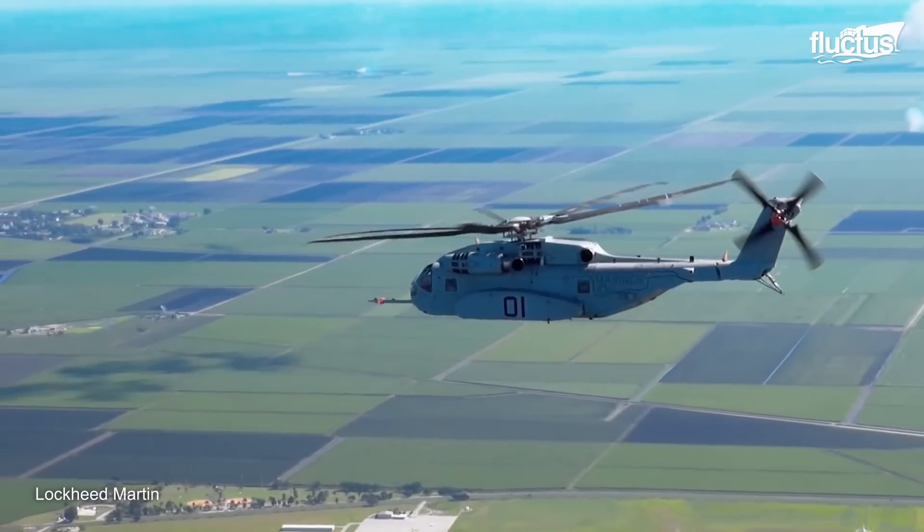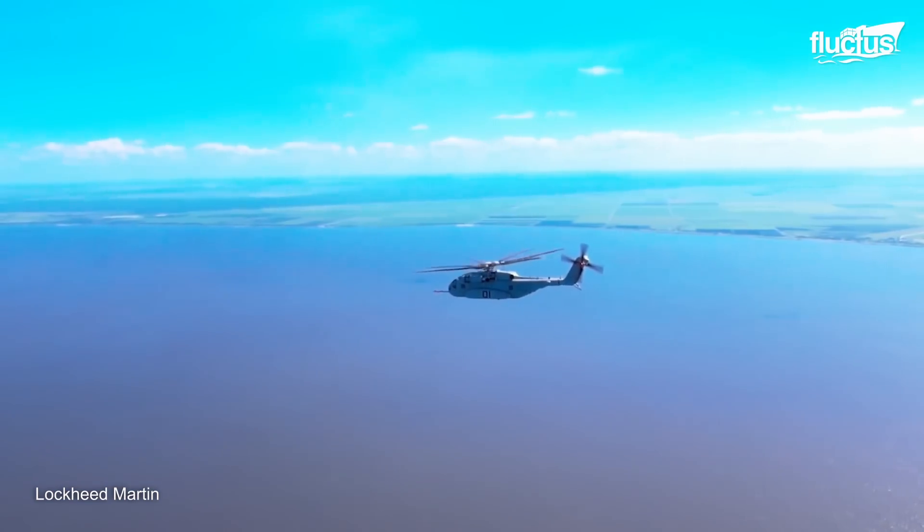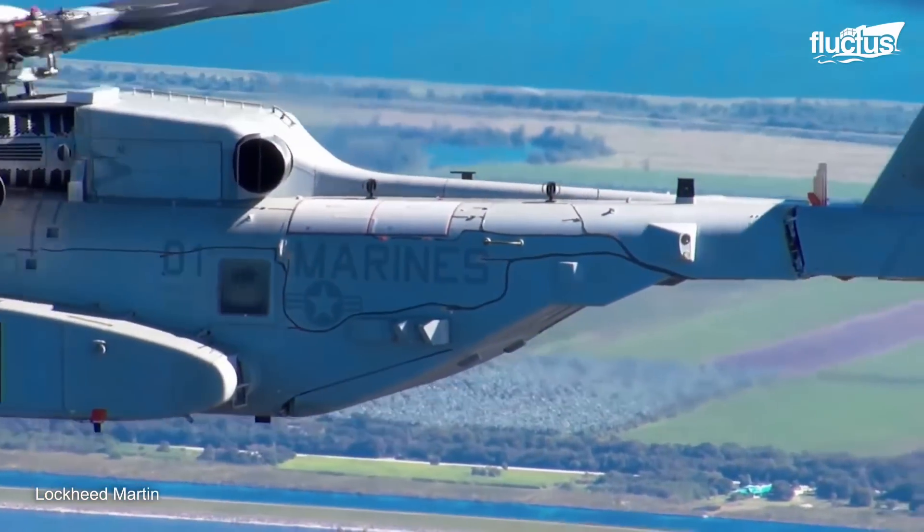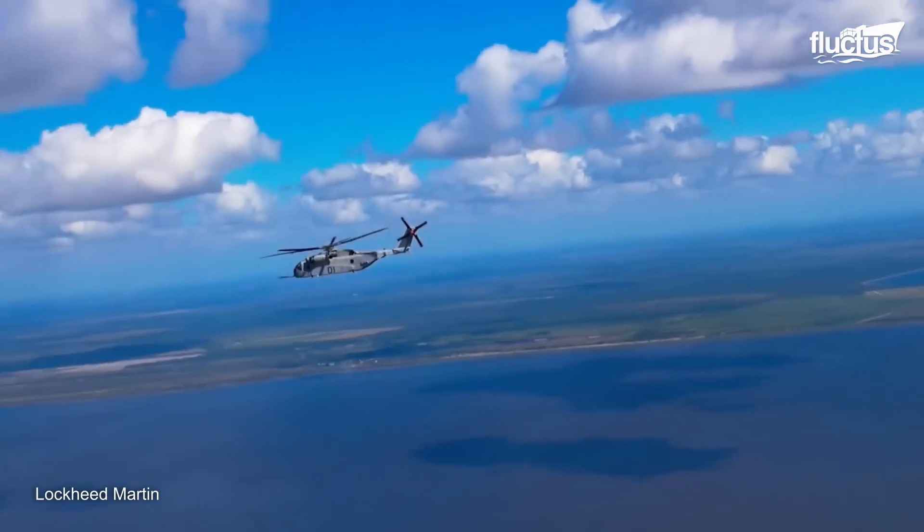So far, less than 20 have been constructed, but Sikorsky aircraft and its parent company Lockheed Martin have received a lot of interest from various branches of the military and several U.S. allies.